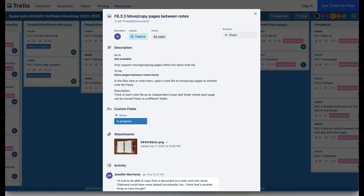Next is another feature I'm looking forward to — the ability to move and copy pages between different notebooks. Currently, the functionality is limited to moving and copying pages within the same note.